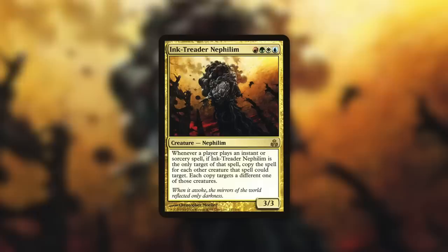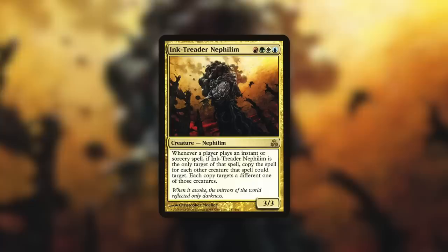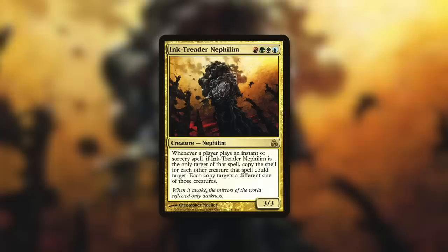Speaking of fun, let's move on to my next most powerful deck with Ink Treader Nephilim. Ink Treader Nephilim is a 3/3 Nephilim that costs red, green, white, blue. Whenever a player casts an instant or sorcery spell that targets only Ink Treader Nephilim, copy that spell for each other creature that spell could target, with each copy targeting a different one of those creatures. You might notice this commander is not actually a legal commander — the Nephilim definitely should be legendary lore-wise, but Wizards made them not. Commander is a social game, so I talked with my playgroup and they were completely fine with it, so I built it, and I love this deck.